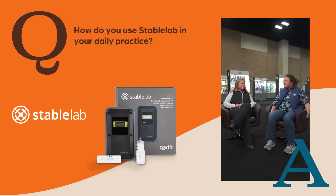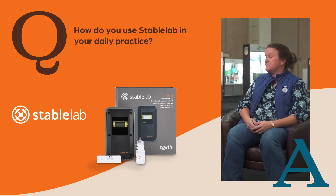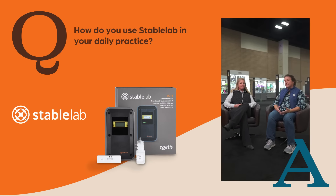Pretty much the same. I like to use it a lot for febrile horses, just to monitor how the response is to treatment. It's just really helpful. The clients really like having — you're doing something right there that they can see and they don't have to wait for the CBC to come back and for you to drive back to the clinic or whatever.